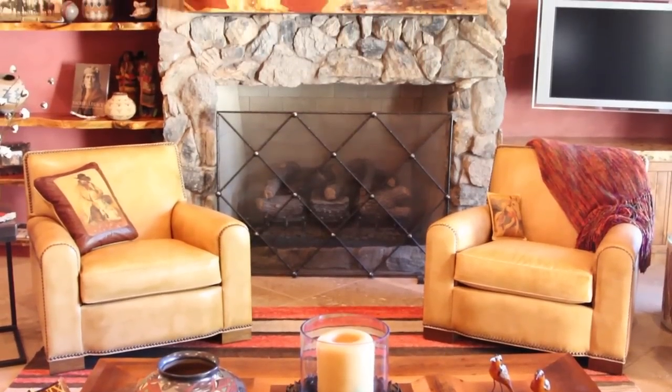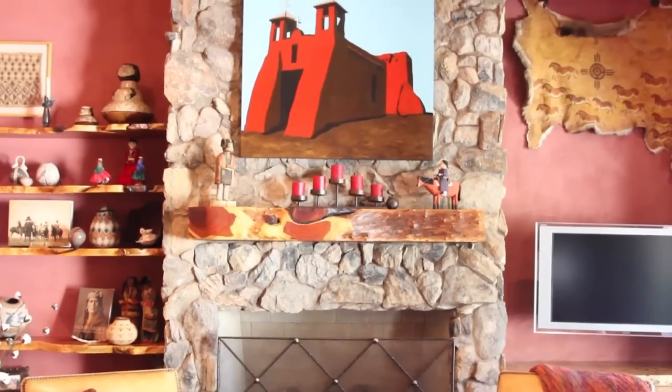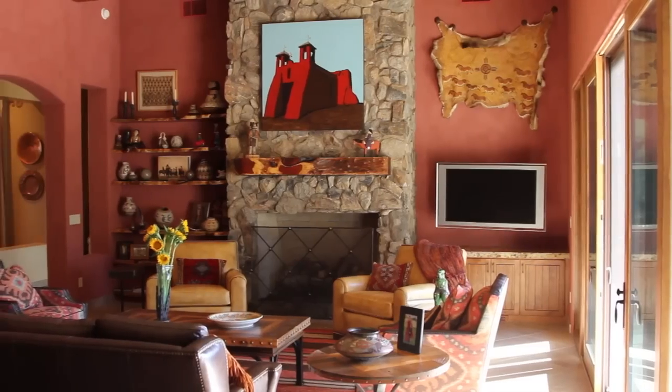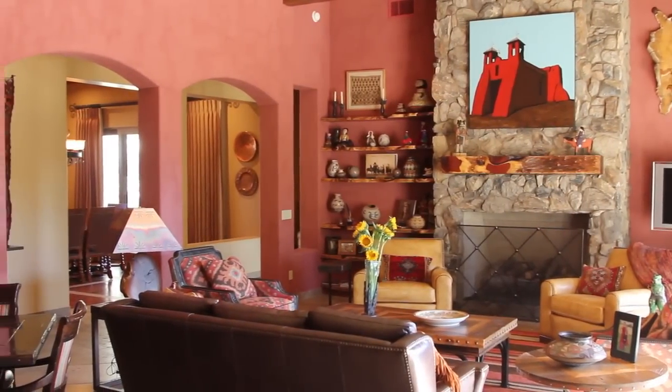This home has been all about color and a more relaxed feel. It's very playful. We feel like the colors are the desert sunset.